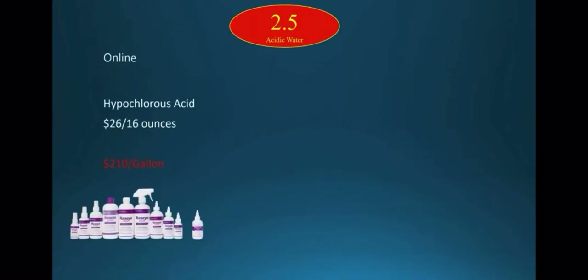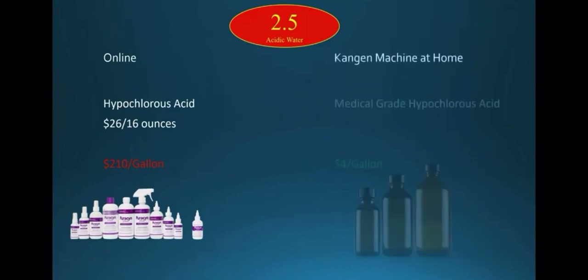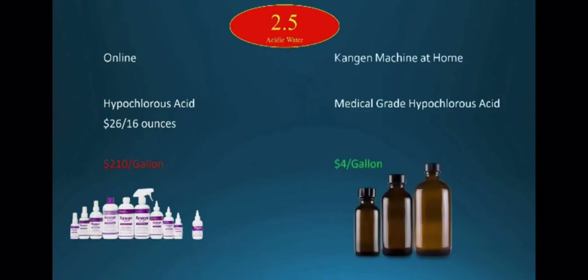On the internet, 16 ounces of hypochlorous acid is being sold for $26, which means it is over $200 per gallon. Our machine produces a gallon of medical grade hypochlorous acid for $4.